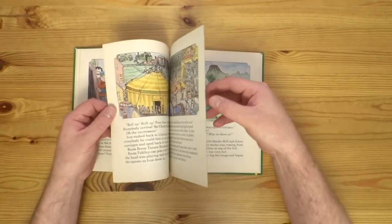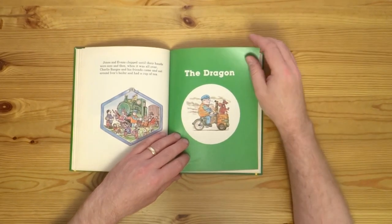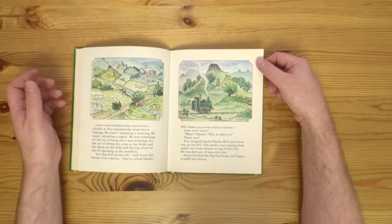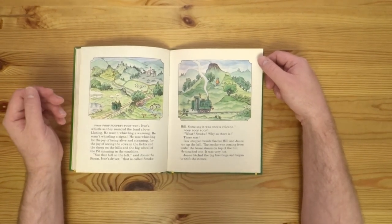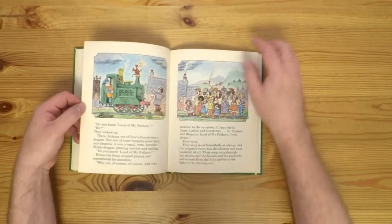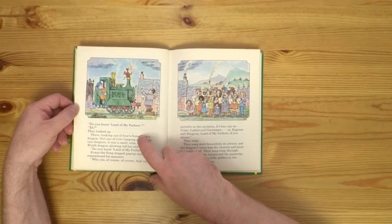And then we have the fourth and final story with Idris the Dragon — very Welsh. It involves finding a dragon egg in a volcano and looking after it in Ivor's firebox, with lots of lovely scenes like Idris the Dragon singing with a Welsh choir.